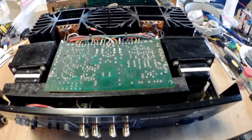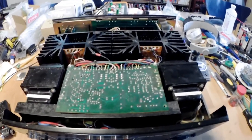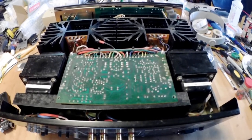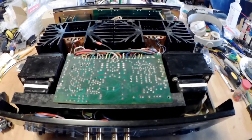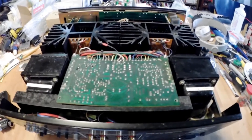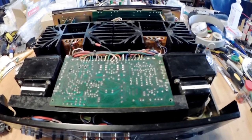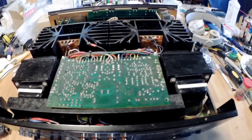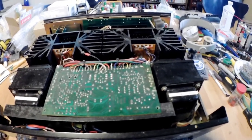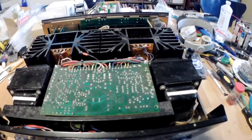It has the smoothest treble of any solid-state amplifier I have heard to date. The only thing that approaches it is my heavily modified Sunfire amplifier, which has been completely recapped with polypropylene and polystyrene film types — that's a very mellow amplifier in the treble, but nothing like this.